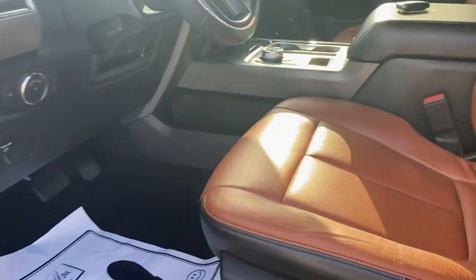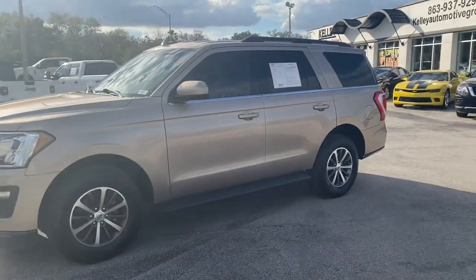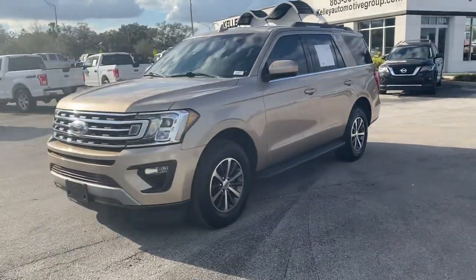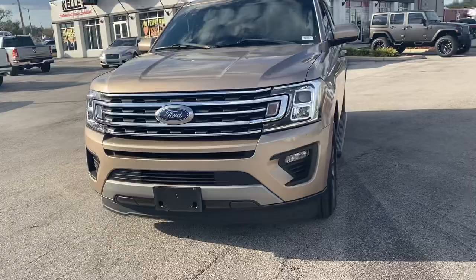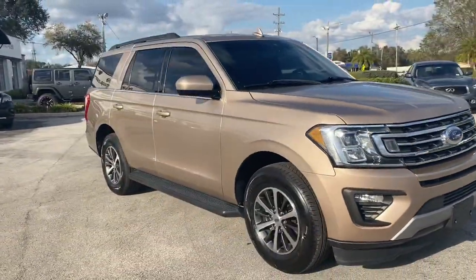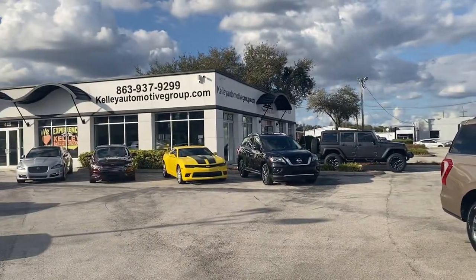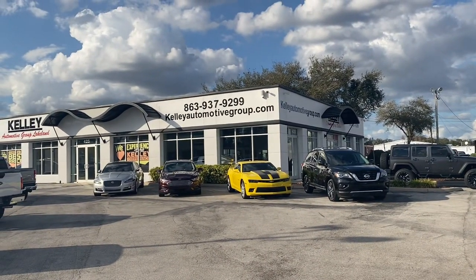I've got the ones for the front and in the trunk. It's equipped with the 3.5 EcoBoost — very, very powerful for the power plant. Runs and drives fantastic. Like I said, this one's still under warranty with only 20,000 miles. Check us out in store or online if you're interested — that's kellyautomotivegroup.com. See you there, guys.